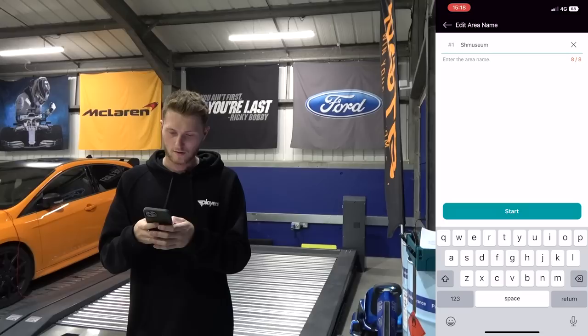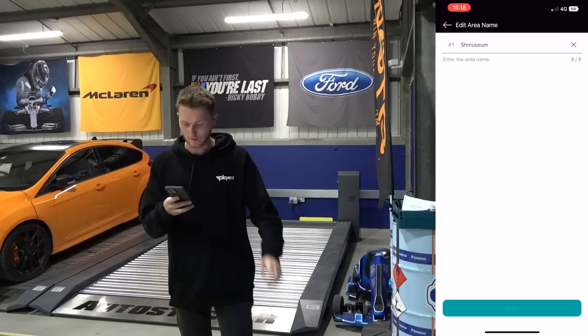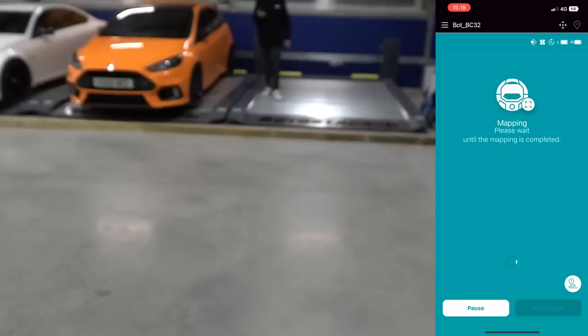We're going to call it Schmuseum. I've got eight characters so I can literally call it Schmuseum - so that's perfect. And I've now hit go. So we need to go out of the way of the map because the sensors will see us. And I guess we literally can wait. There we go - that was bad camera work. We can now just... I'm hiding on a lift. So that is now mapping.